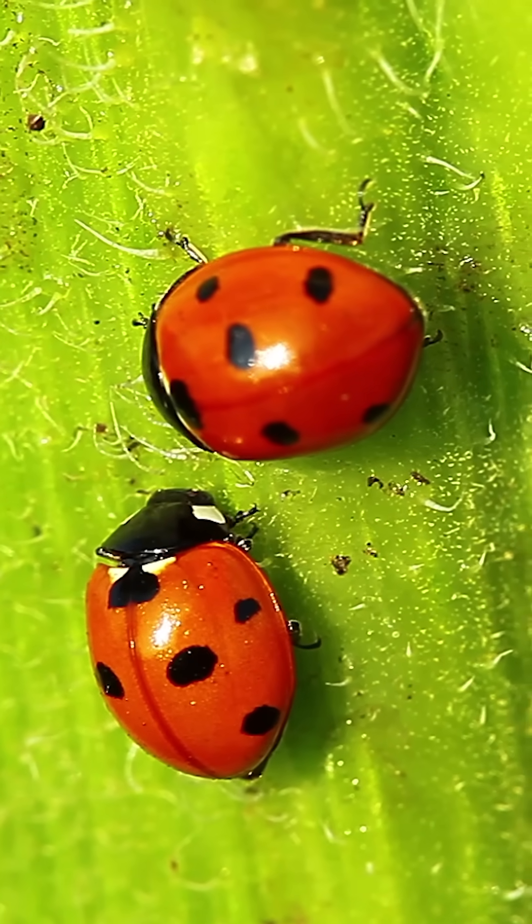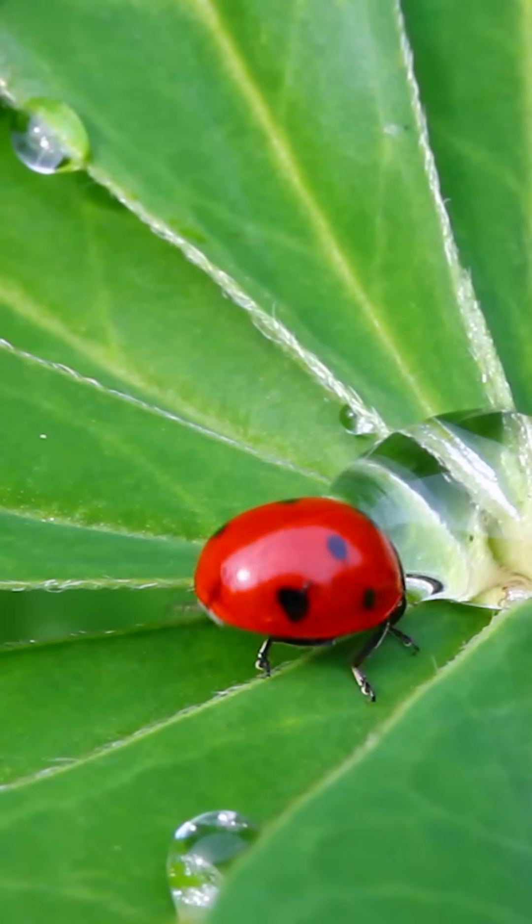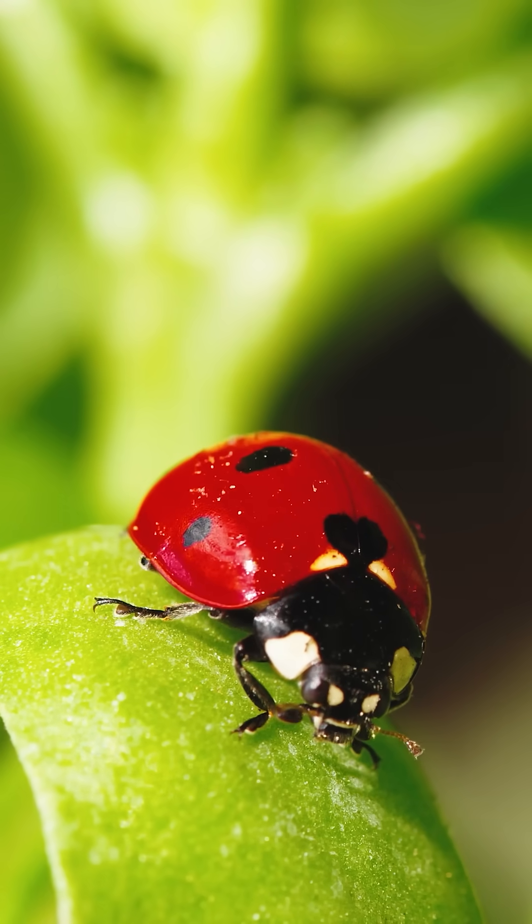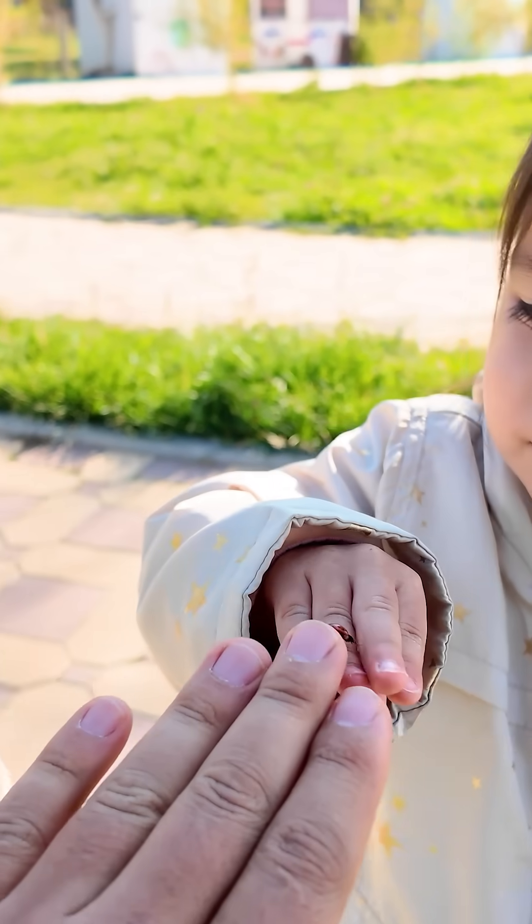When they feel scared or stressed, they sometimes release a yellowish liquid that smells bad. This is called reflex bleeding, and it helps protect them from predators. Don't worry, it's harmless to humans.